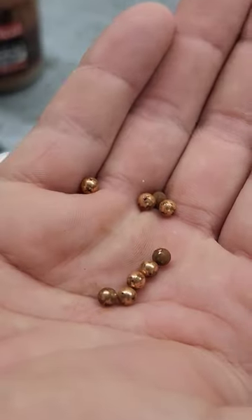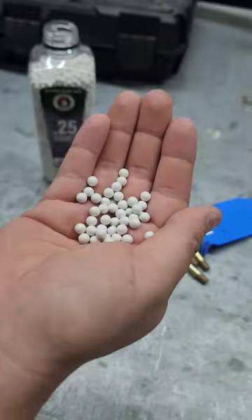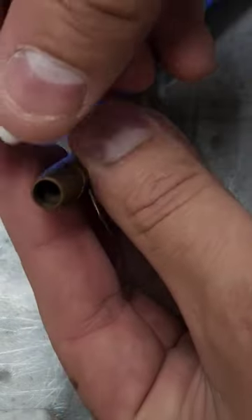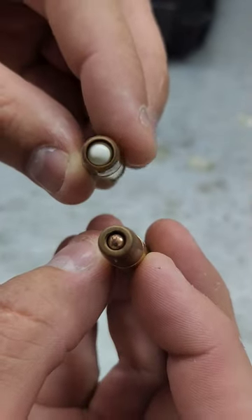The BB gun uses .177 BBs that are usually metal. The airsoft gun uses 6 millimeter pellets and they're typically made of plastic, and one of these is more powerful than the other.